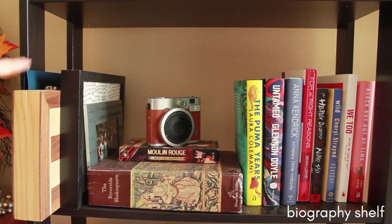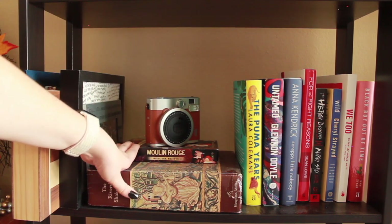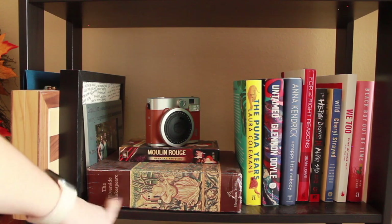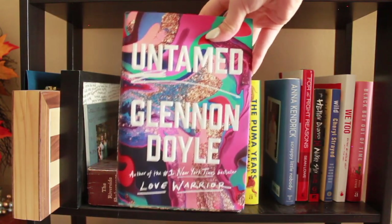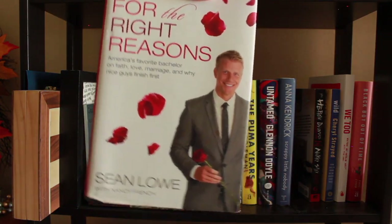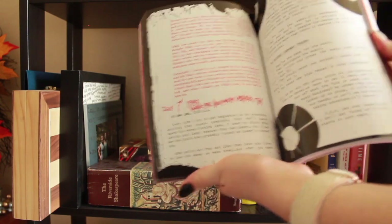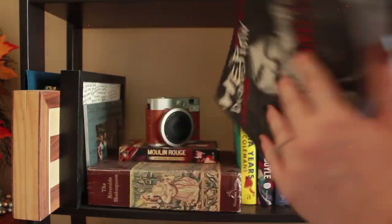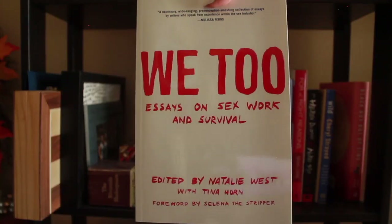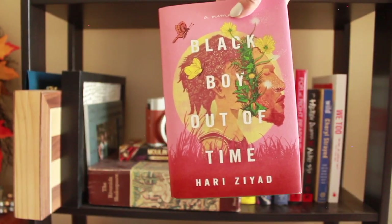So these are my biographies. I also have a chessboard and a couple of pictures I never got around to putting up. This is my disposable camera. A Moulin Rouge VHS tape because I love that movie. Another Shakespeare — this is the Riverside Shakespeare anthology. I have The Puma Years by Laura Coleman. Untamed by Glennon Doyle. Anna Kendrick's Scrappy Little Nobody. I got this from my grandma — For the Right Reasons by Sean Lowe. I don't even watch The Bachelor! But The Heroin Diaries by Nikki Sixx — just the most beautiful book. Like I've never even read it, but I can't bear to give it away. I have Wild by Cheryl Strayed, one of my favorites. This is We Too: Essays on Sex Work and Survival. This is Black Boy Out of Time by Hari Ziyad.